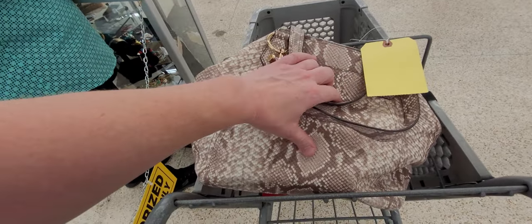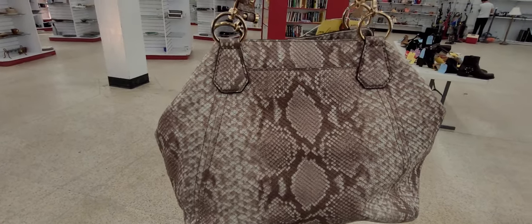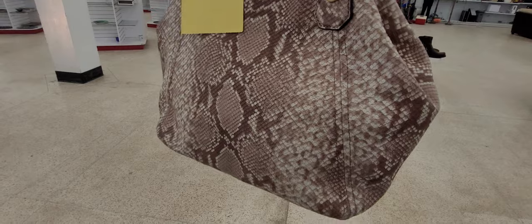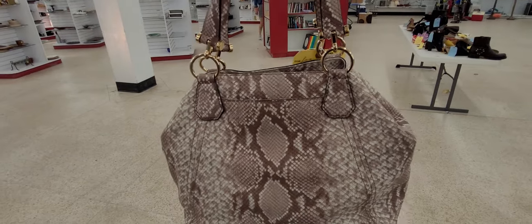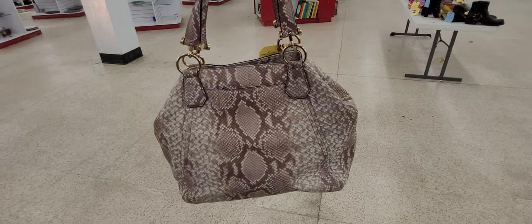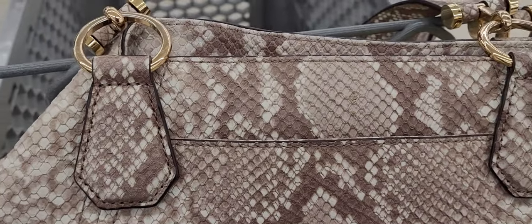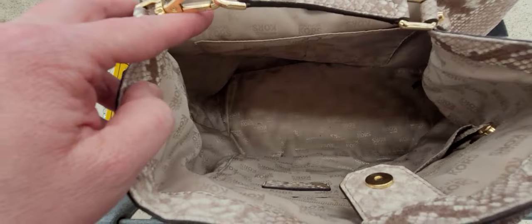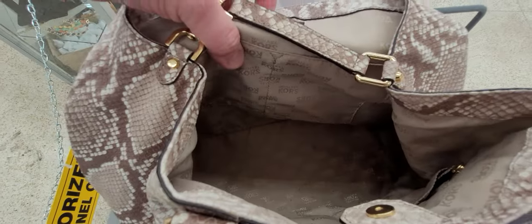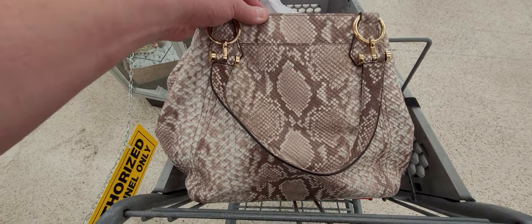This is a Michael Kors snakeskin bag — probably faux snakeskin, though it feels like it might be real. Let's check out the inside. Looks like new — well, I'll take that back, there's an ink stain inside, but it can still be cleaned up. This is a great purse — we're getting this and reselling it on YouTube. Texas live sale, where everything is bigger in Texas!